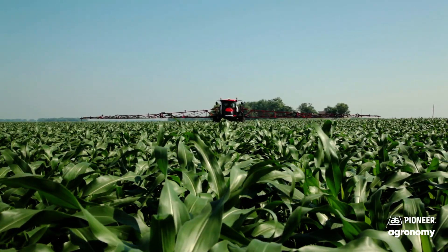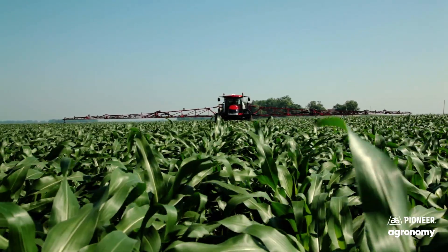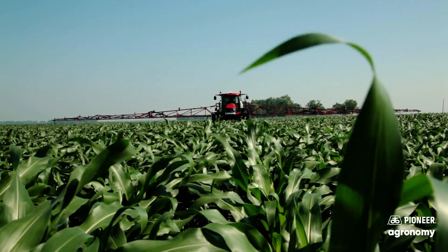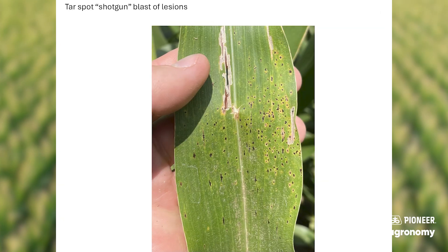On my initial scouting visits for tar spot, I'm going to try to target corn that's about V10 or V11 — corn that's about chest high on me — and I'm going to be walking through looking in the lower canopy. Around leaves that are touching my shin or about my knee is where I typically find my first lesions. You won't see those shotgun blast looking leaves initially unless you've got a severe infection. Typically you'll see one or two lesions on those lower leaves, and then as that disease spreads, you'll see that shotgun blast look. Whenever you see leaves that get to that shotgun blast look, that's when those spores are really ramping up, throwing all over the field, infecting top to bottom. But initially we're looking low.